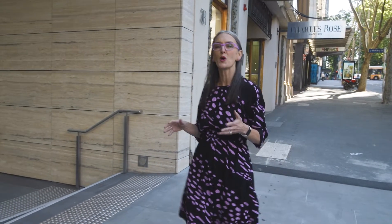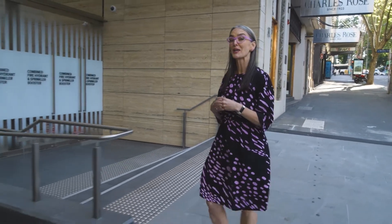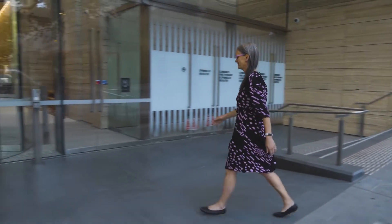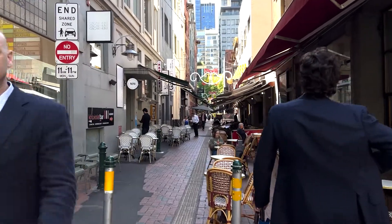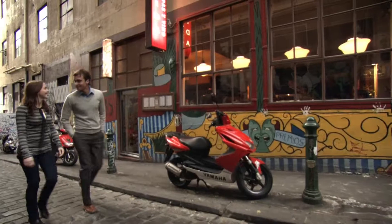It's called Urban Regeneration and I've come to a precinct in the heart of Melbourne's CBD to see how well it can be done. The first thing you notice about 405 Bourke Street is its proximity to the exciting and creative laneway culture that makes Melbourne such a wonderful pedestrian experience.